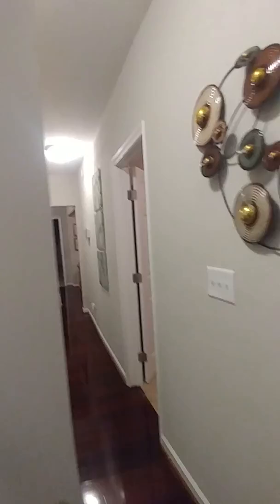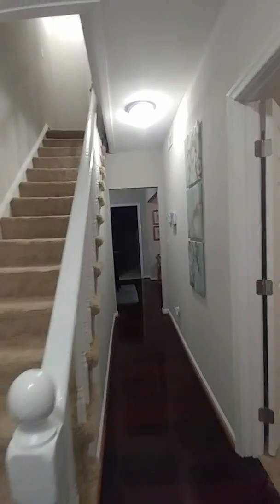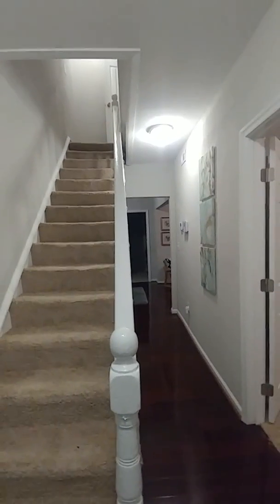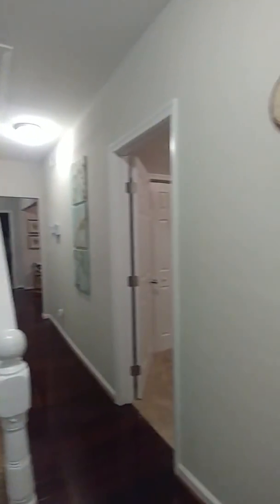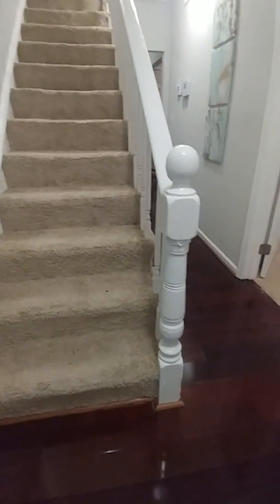Successfully Staged is in Hampton today. We are at 233 Libby Street. This is a four bedroom, two and a half bath home you're going to absolutely love. This home has been completely rehabbed, so it's almost like walking into a brand new home.